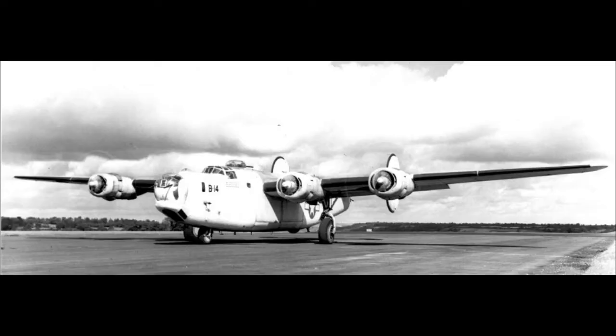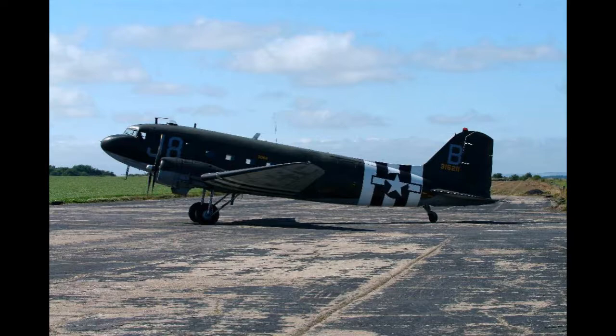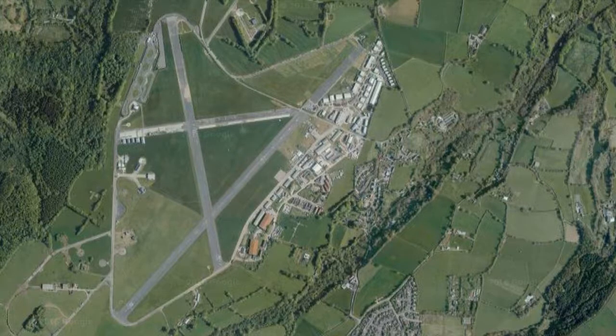Dunkswell Airfield was built by George Wimpy & Co. and was inhabited by the USAF 479th Anti-Submarine Squadron and afterwards the US Navy after it was completed in 1943. Dunkswell was the only US Navy outpost in Europe until March 1944.